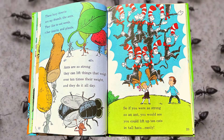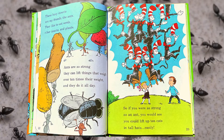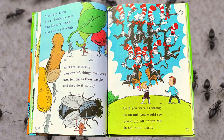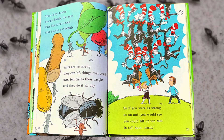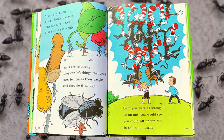These busy insects are my friends, the ants. They like to eat seeds, other insects, and plants. Ants are so strong, they can lift things that weigh over ten times their weight, and they do it all day. So if you were as strong as an ant, you would see you could lift up ten cats in tall hats easily.